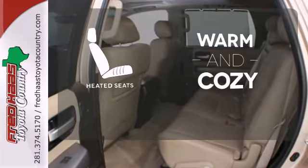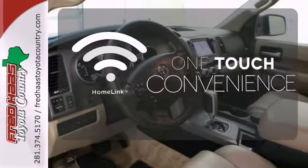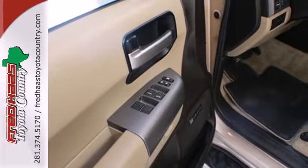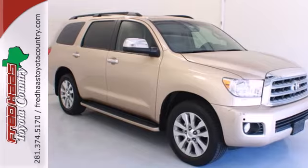Wrap yourself in the comfort of heated seats. With Homelink, one touch makes your arrival as welcoming as if you'd never left. The mighty Sequoia is comfortable in the city, smooth on the open highway, and equally capable in the off-road.